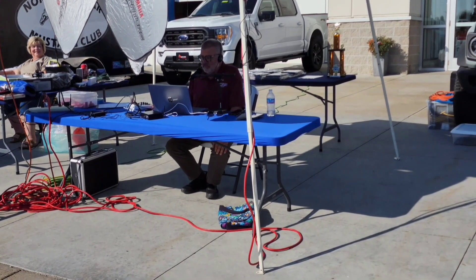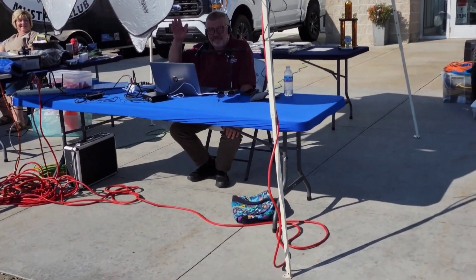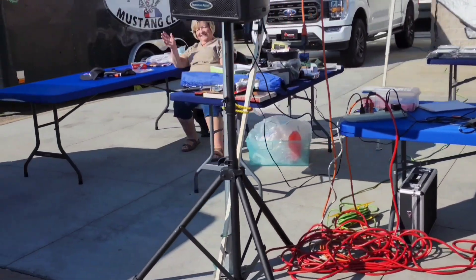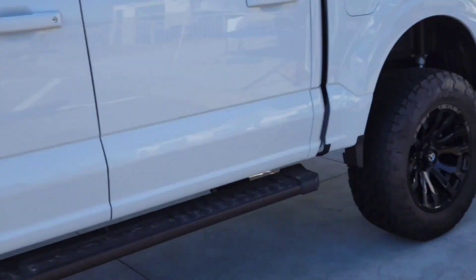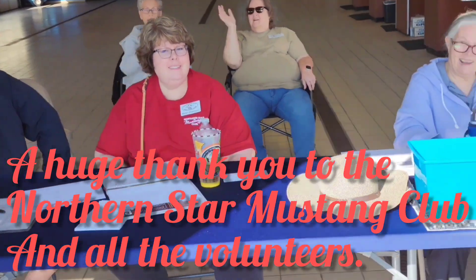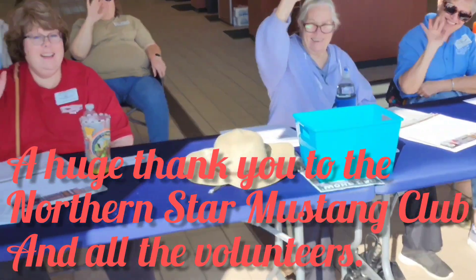Here's our resident DJ playing all the greatest hits along with his trusty helper doing the raffle drawings. And here is some of the volunteer staff from the Mustang Club that make these shows possible. Say hello everyone — these guys are great.